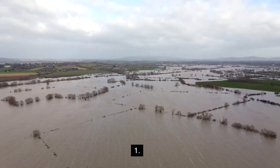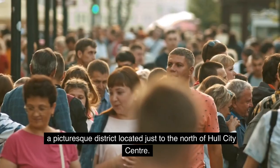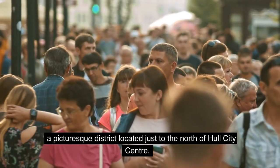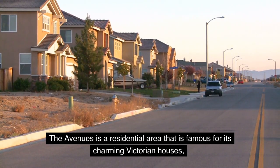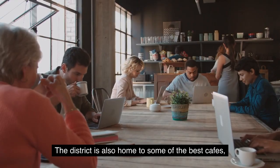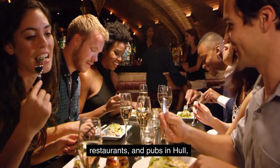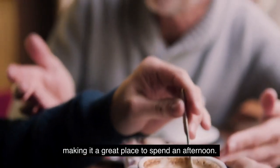1. The Avenues. Our first stop is The Avenues, a picturesque district located just to the north of Hull City Center. The Avenues is a residential area that is famous for its charming Victorian houses, tree-lined streets, and beautiful parks. The district is also home to some of the best cafes, restaurants, and pubs in Hull, making it a great place to spend an afternoon.